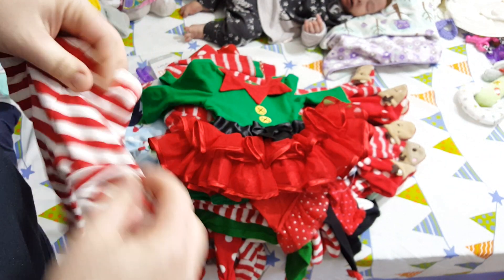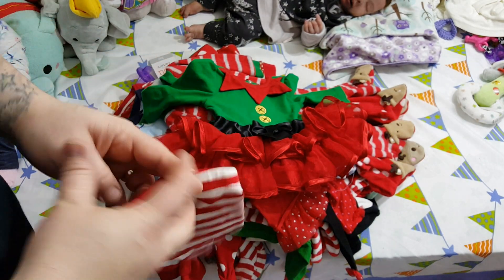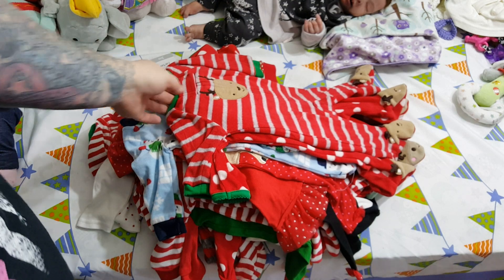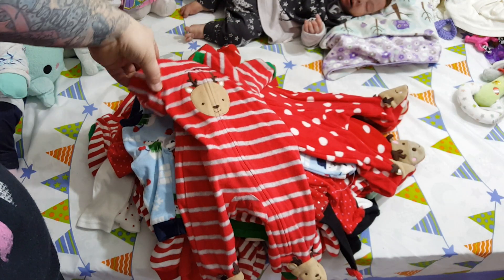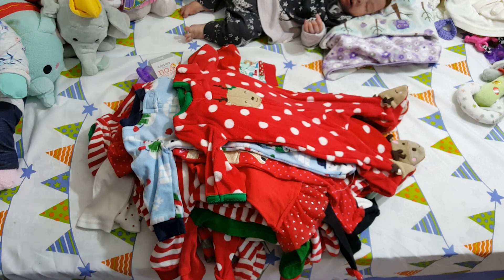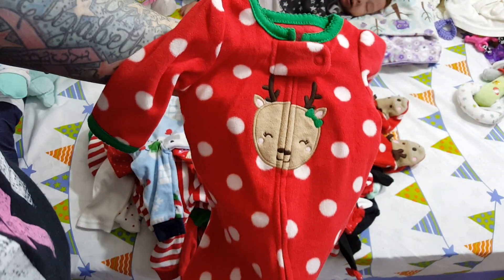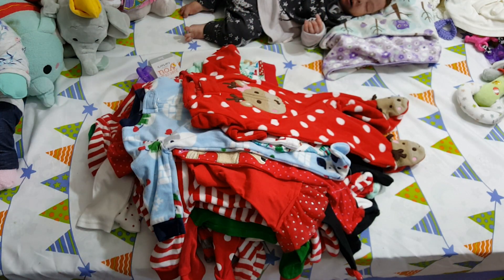This is Just One You from Target, it's a fleece sleeper in newborn size. This is another fleece sleeper, Just One You from Target, also newborn size — really cute.